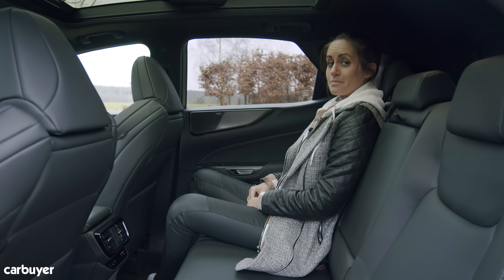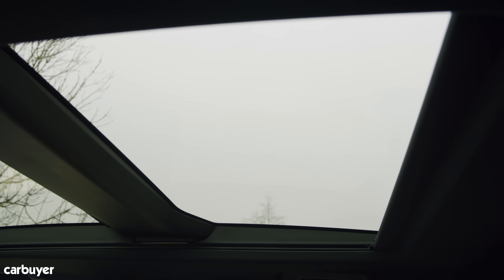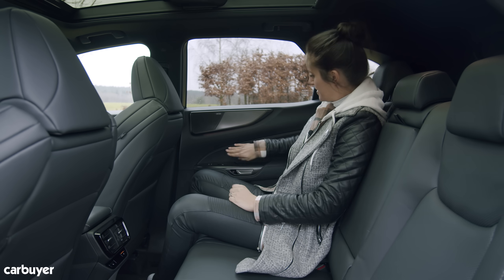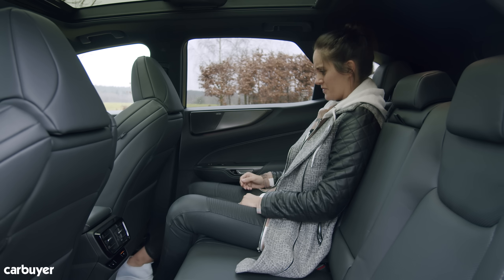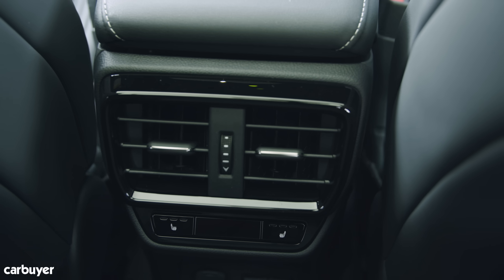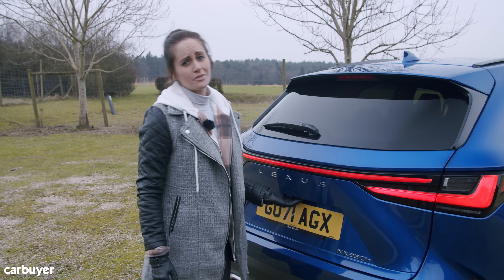Passengers are going to be very happy back here. The panoramic sunroof makes it feel so much more spacious, even though it's already spacious. You've got more squishy materials and buttons for the door handle. Legroom is excellent — I'm five foot six and that's lovely. Oh, and there are heated seats — treat yourself.